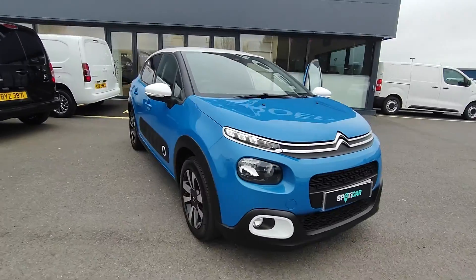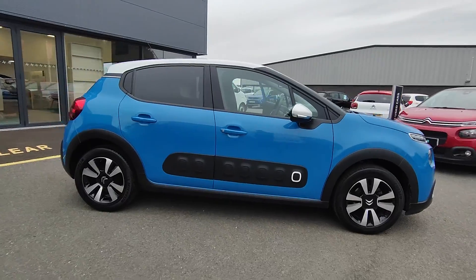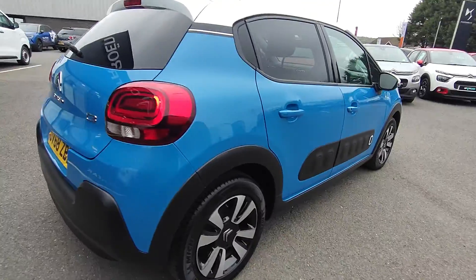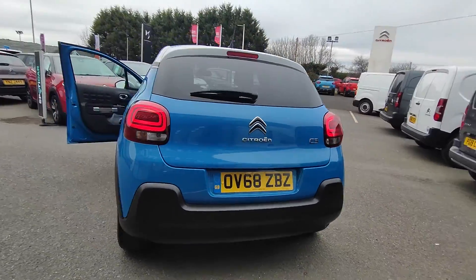Here we have a Citroen C3 Flair 1.2 Petal, finished in cobalt blue with a white roof. It's got those lovely 16 inch diamond cut alloy wheels. It's also got reversing sensors and a reversing camera.